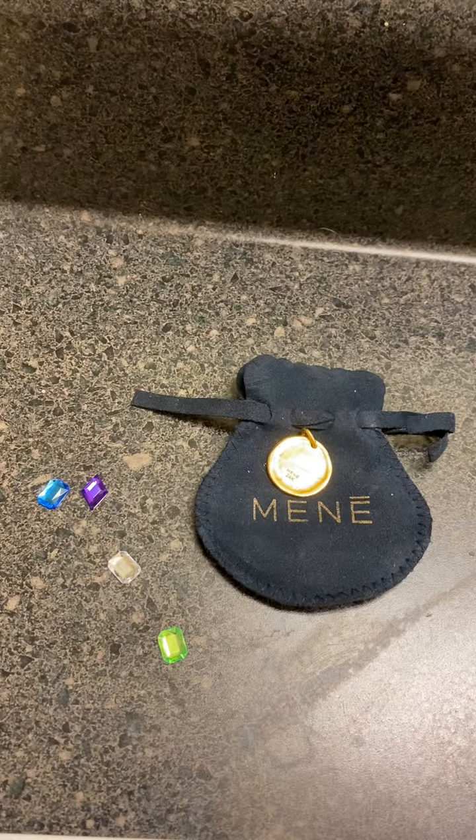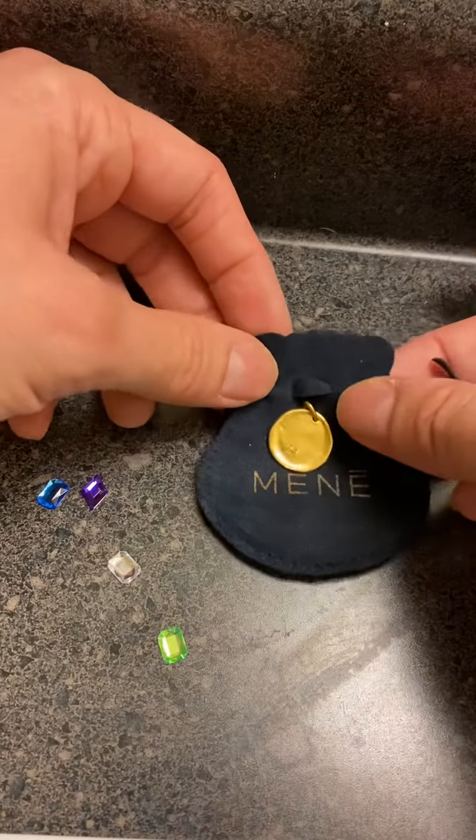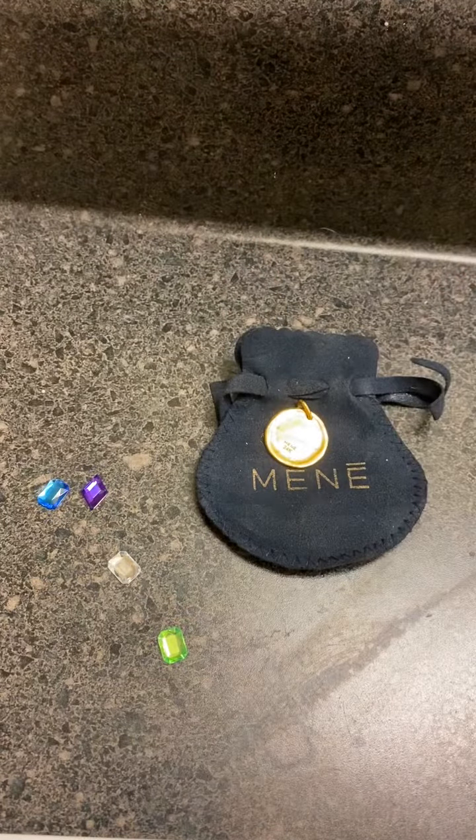It's still not fungible in the sense that one diamond is completely different than another diamond, and you can't just exchange one for another. When you have gold, all the gold is exchangeable with another piece of gold, assuming that the purity is the same.